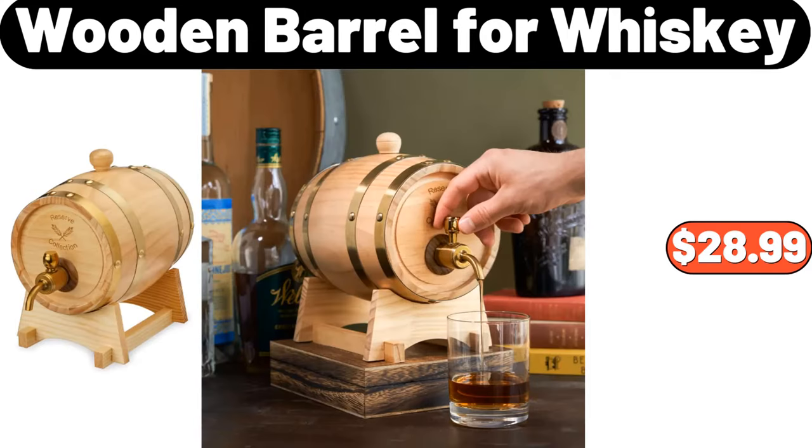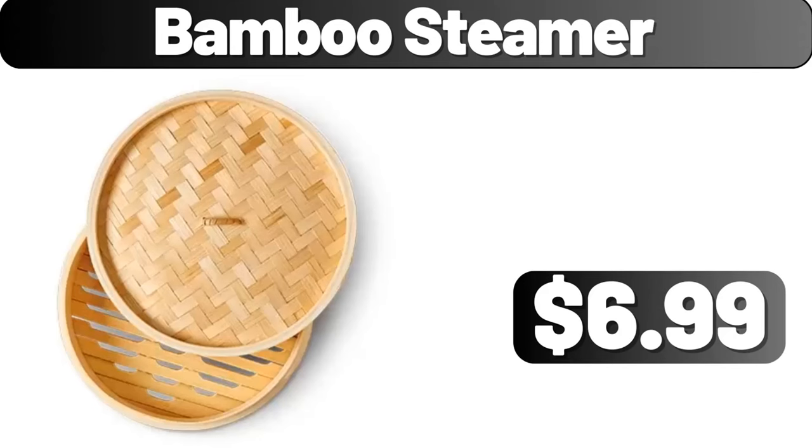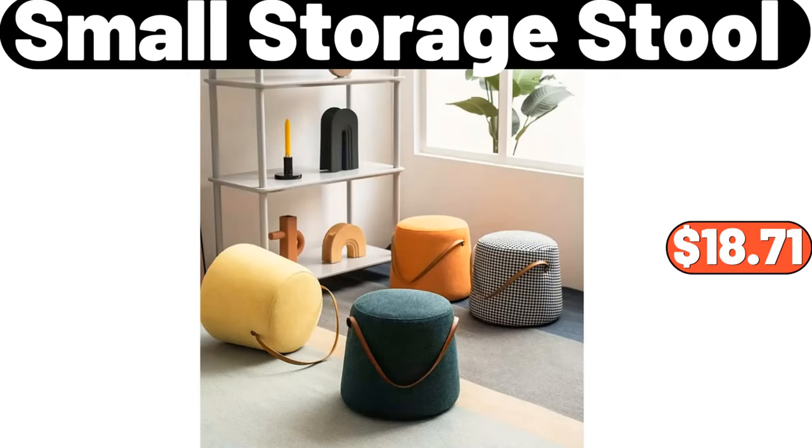Wooden Barrel for Whiskey, $28.99. Bamboo Steamer, $6.99.